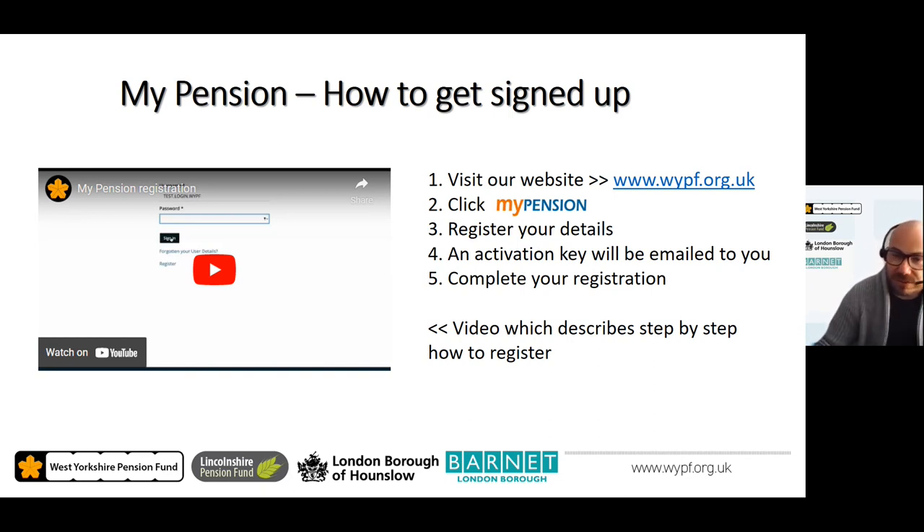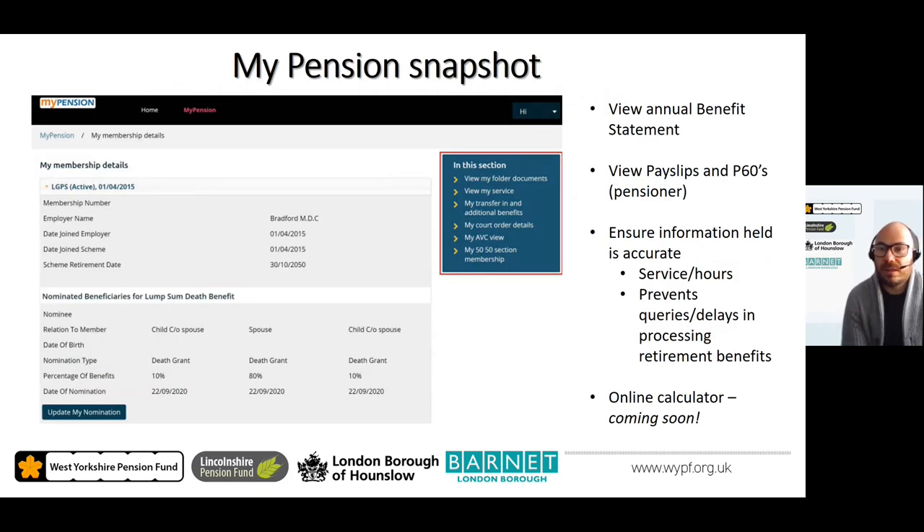If you have any issues registering or accessing My Pension online, please contact the contact centre on 01274 434 999. The online portal is designed to give you a snapshot of your pension, allowing you to review your pension details and ensure the information we hold is accurate and up to date, avoiding unnecessary delays when it comes to processing your retirement benefits.